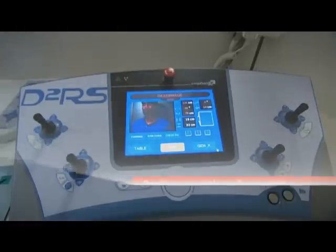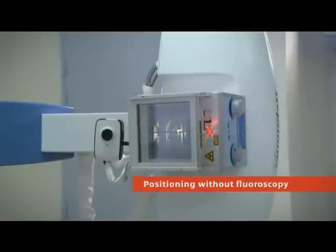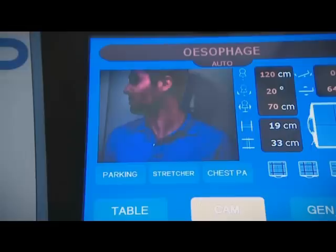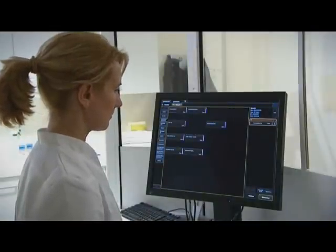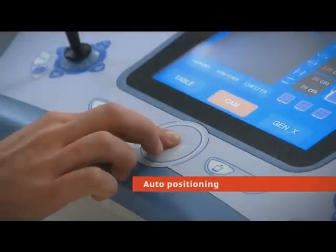Correct patient positioning can be done without fluoroscopy, thanks to the built-in video camera. Canon's new controller RF software provides fast workflow, and selection of protocols is easy.